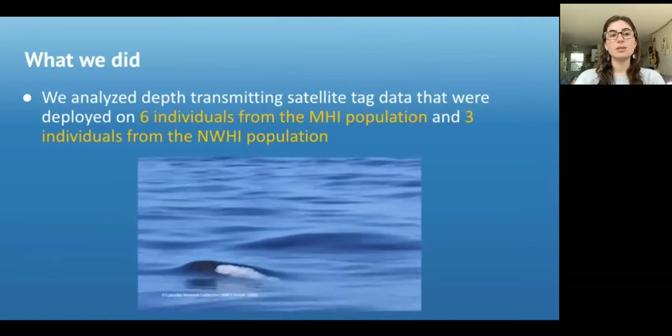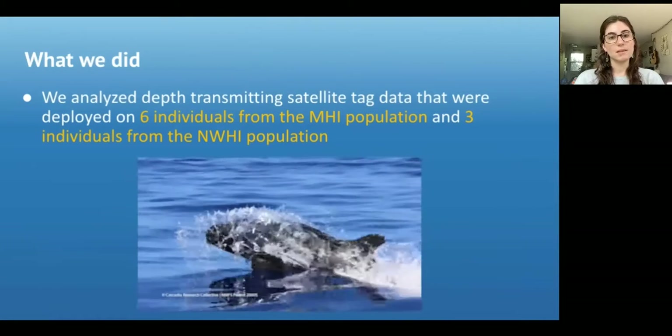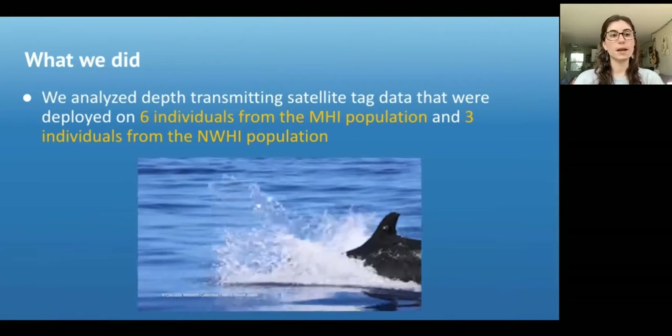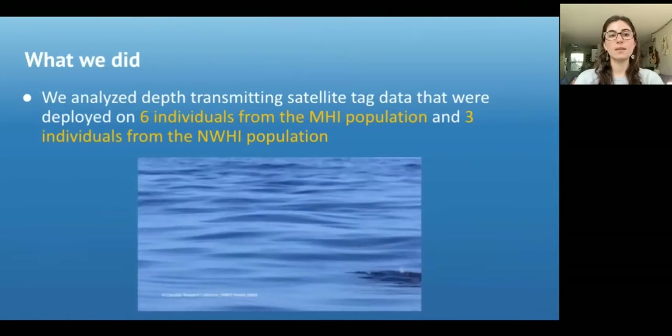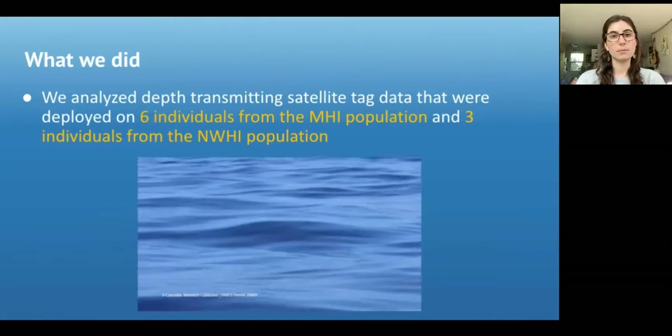To better understand the two island-associated populations' diving behavior, which can in turn provide insights on foraging patterns, we analyzed depth-transmitting satellite tag data that were deployed on individuals from both populations.